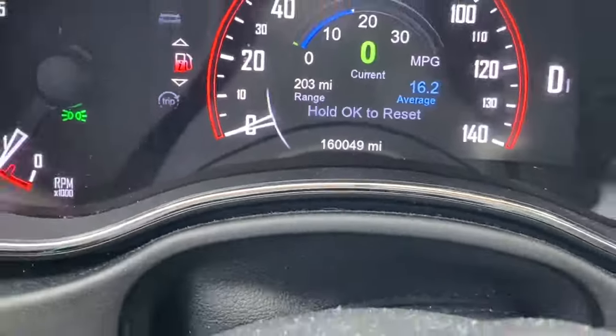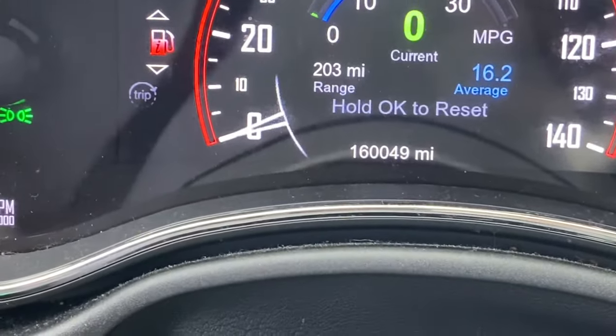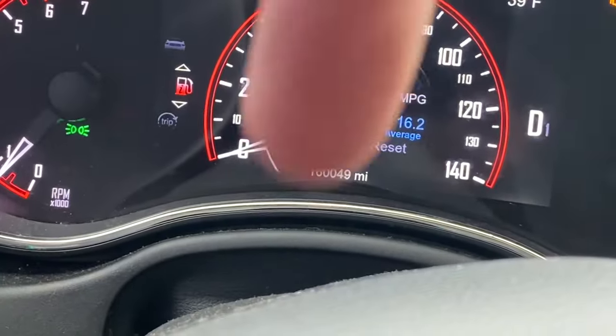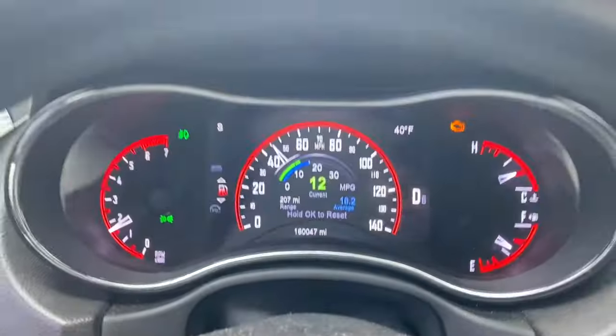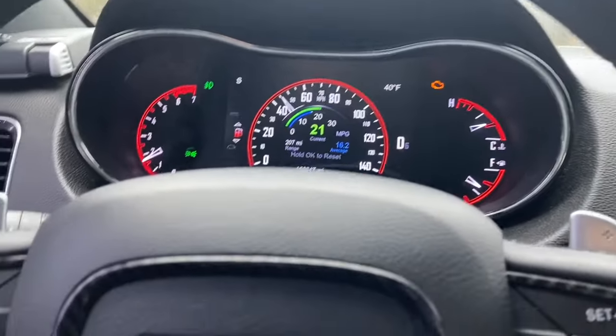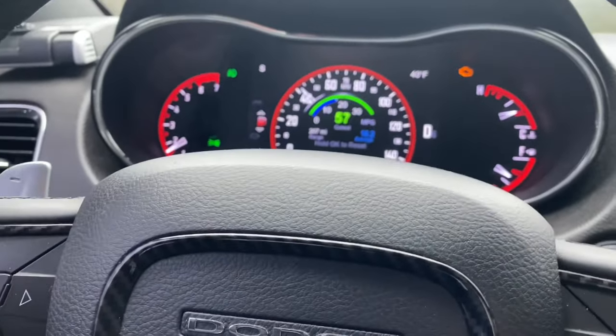160,000 miles on a 2014 Dodge Durango. How many miles do you have? Drop a comment below.